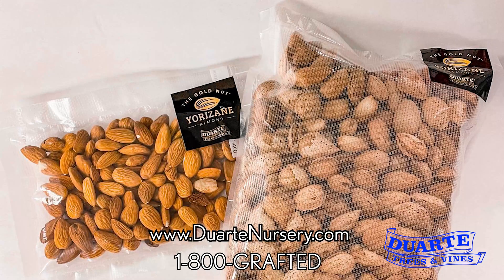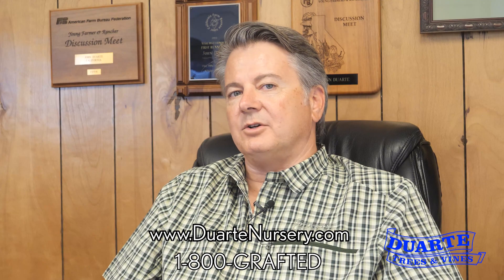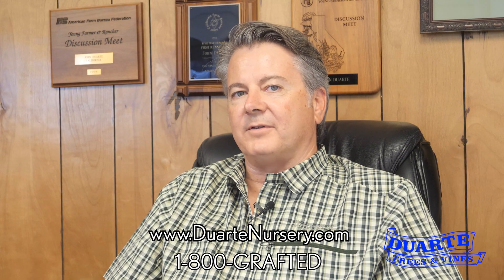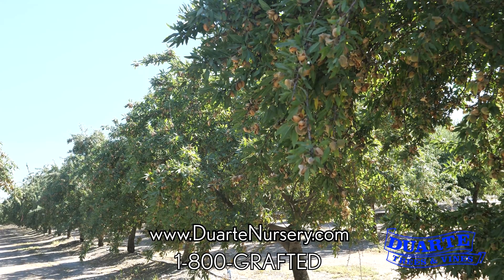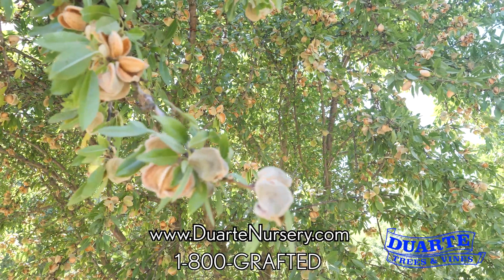If you would like to get some Yorizani almonds in your hands, we've got them. We rounded up nuts from two of the regional variety trials this year and have them packaged as in-shell and as kernels. Talk to your Duarte Nursery field rep or call the office here at Duarte Nursery and we can get you sample packages of Yorizani nuts for you to evaluate yourself.